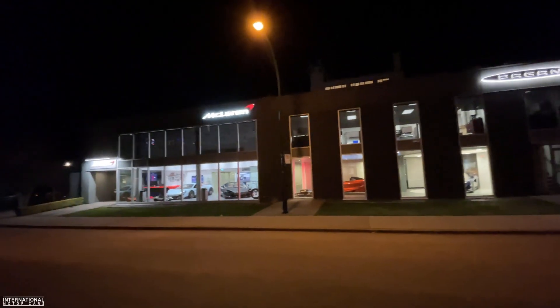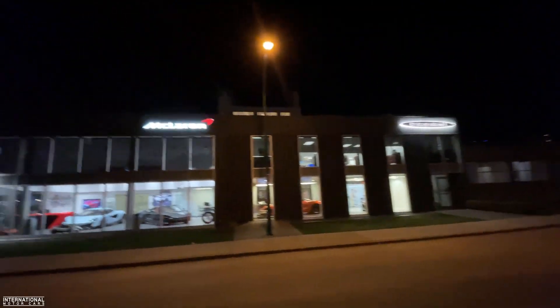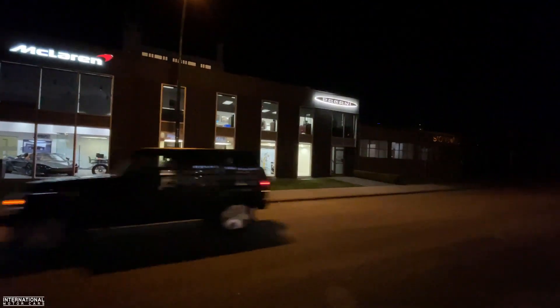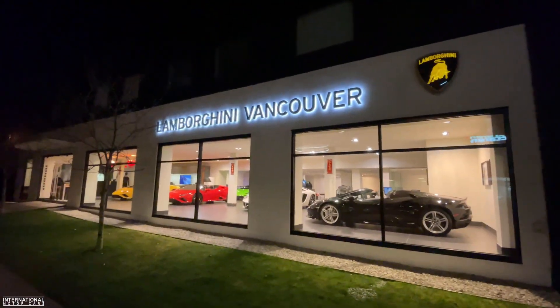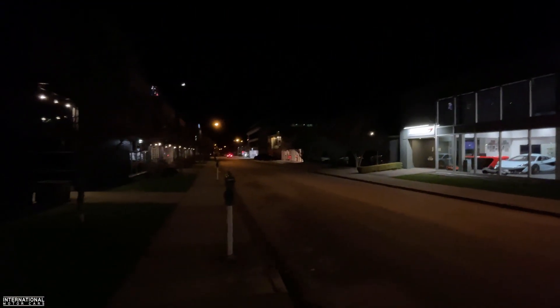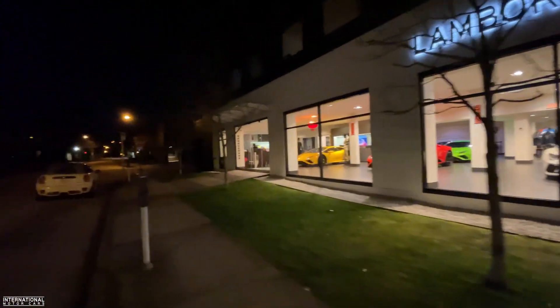Alright, it's Norm here from International Motorcars and we're doing some night spots in Vancouver. First up we're actually on West 2nd here, which is where all the luxury car dealerships are. We've got FAF McLaren along with Pagani, Lamborghini Vancouver. And just down there we've got Wyzac Pre-owned, some nice Porsches, the Bentley and the Aston dealer. I'm gonna walk you through these guys' showroom and do a little night spotting.